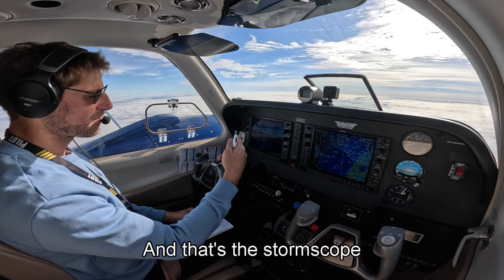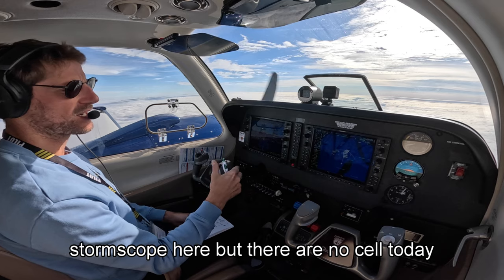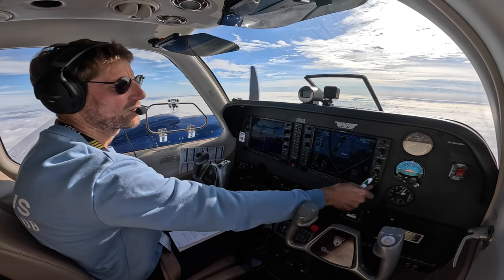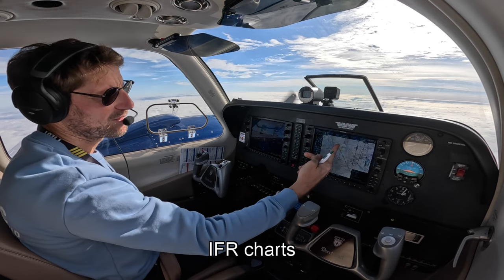That's the storm scope. You can clear the cells so you see which ones are new, and then you can replay the last message you received. I've got the weather radar here.